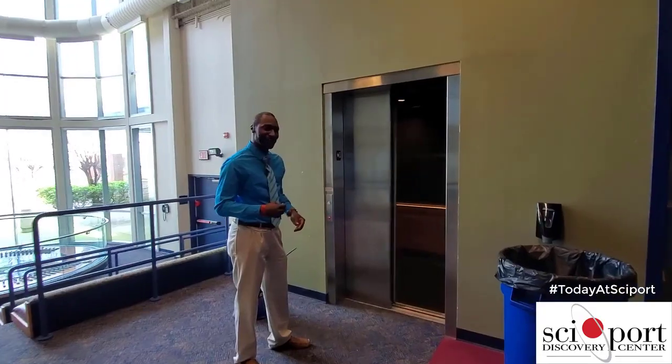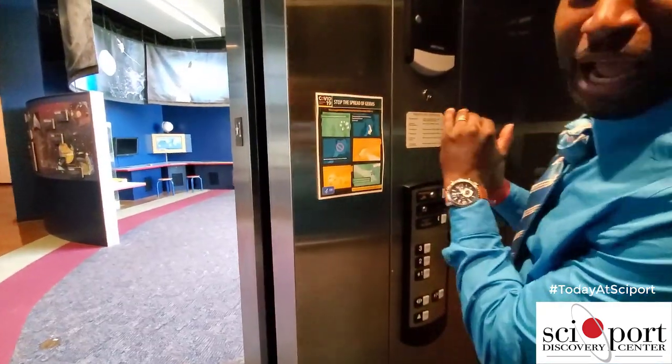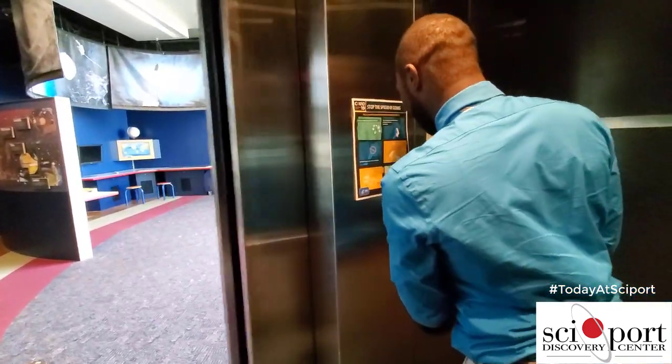I'm going to go up here and get on the third floor. As we walk into the elevator, you have to have a key. Don't copy the key right here — let's put the key in here.